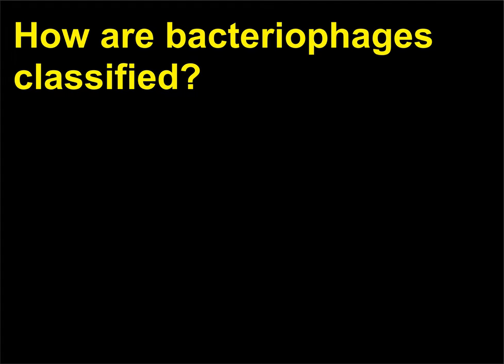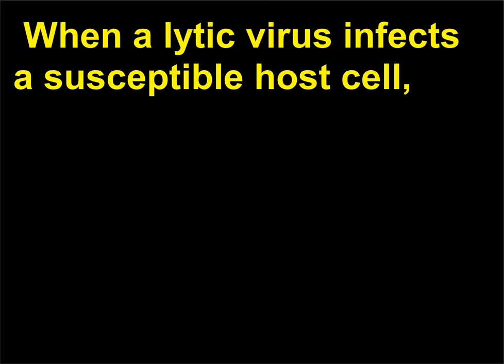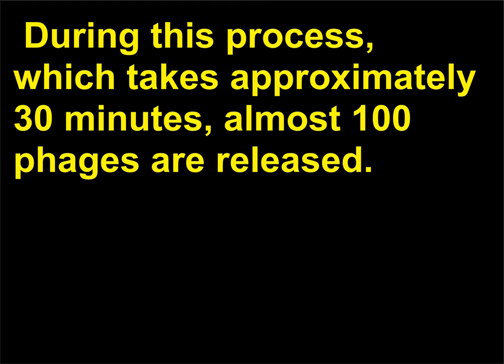How are bacteriophages classified? Bacteriophages are classified as either lytic or temperate. Lytic phages destroy the host cell. When a lytic virus infects a susceptible host cell, it uses the host's metabolic machinery to replicate viral nucleic acid and produce viral proteins. There are five steps in this process: attachment, penetration, replication, assembly, and release. During this process, which takes approximately 30 minutes, almost 100 phages are released.